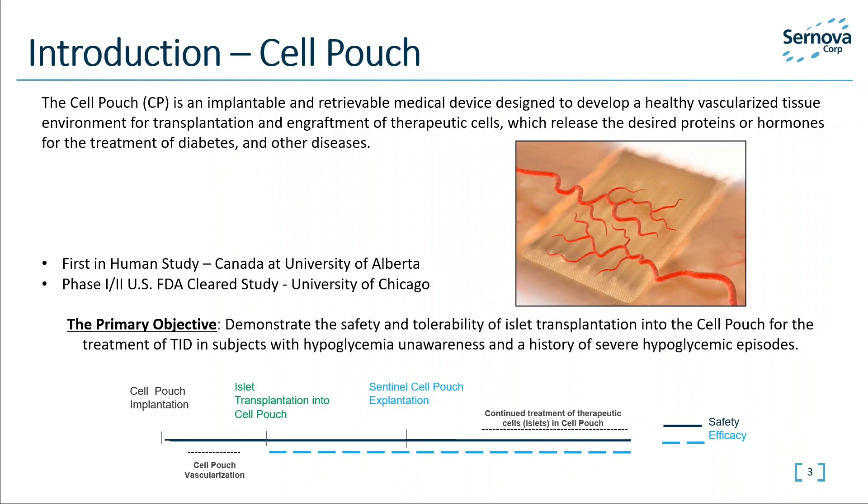A physician-sponsored first-in-human study was conducted at the University of Alberta, and currently Cernova has an ongoing company-sponsored study at the University of Chicago. In our studies, patients with Type 1 diabetes were implanted with the Cell Pouch in an area under the skin where vascularized tissue developed through the pores around removable plugs. After patients were placed on immunosuppression, islets were isolated from donor pancreata and transplanted by removing the plugs in the Cell Pouch and placing therapeutic islets into the chambers. Following islet engraftment, insulin and other hormones are released to help control blood sugar.